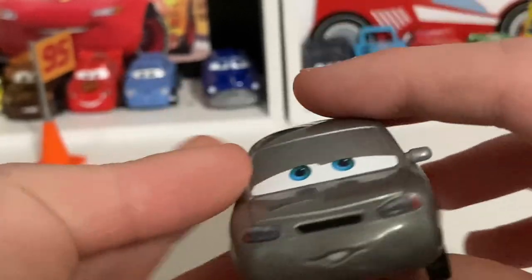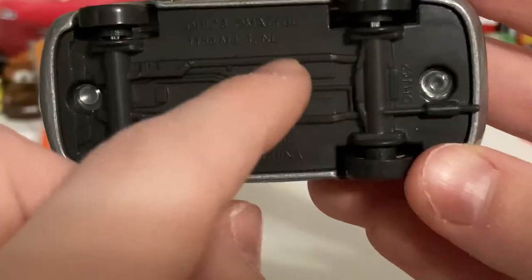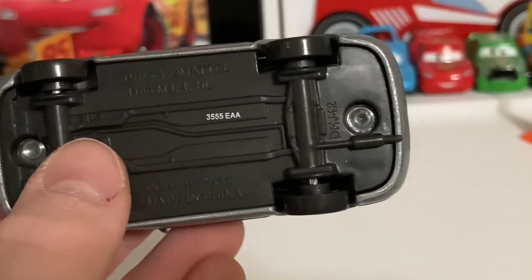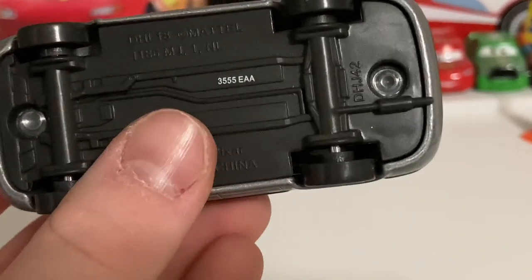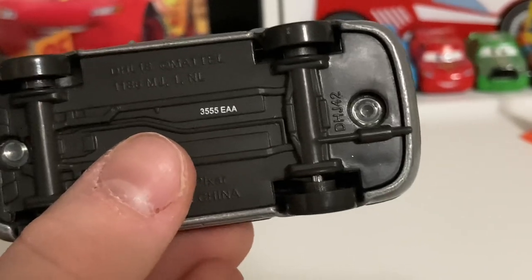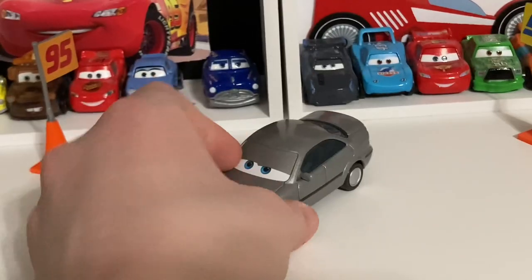She is an Autobahn Society car. Here is the base — made in China. She was made at the tail end of 2015 and she was a 2016 car, so she was like one of the first releases. The 355th day of 2015 — factory, China obviously. Really nice car, period of the Autobahn Society.